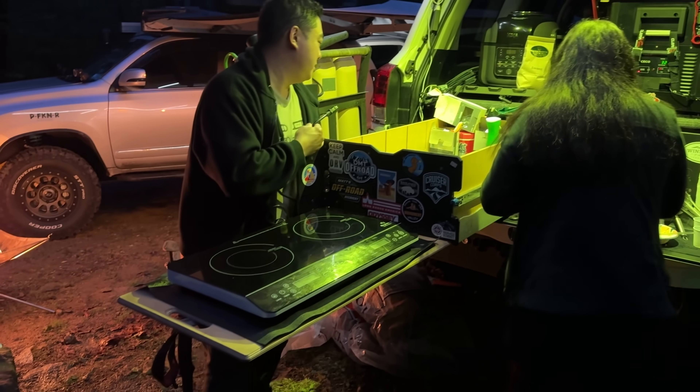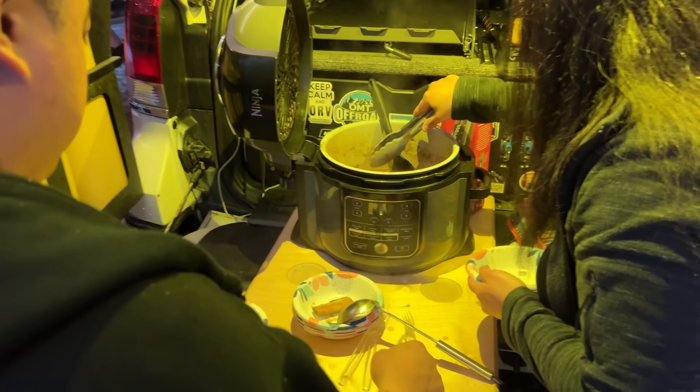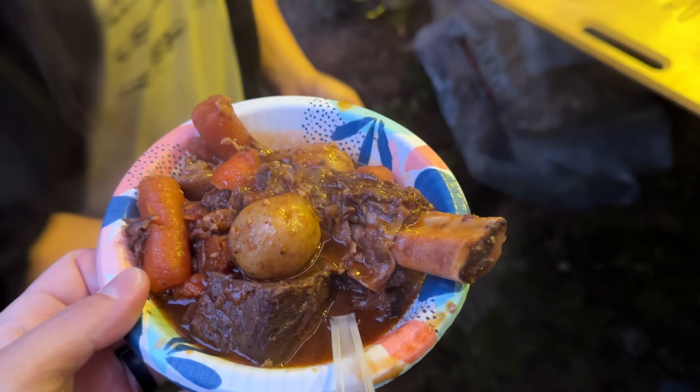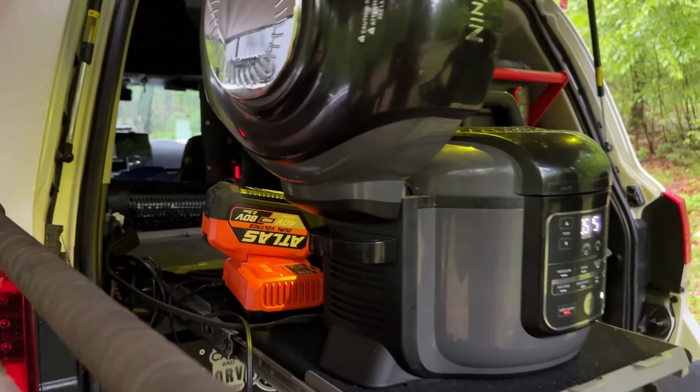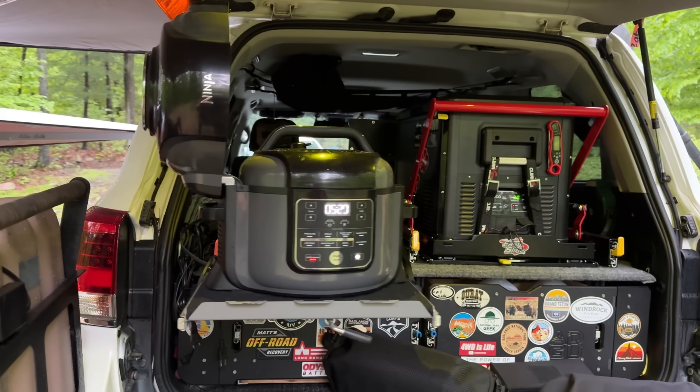I'm tired of spending money on this goddamn vehicle. I refuse to do it. It's never gonna end. Of course, Chris had to show off his setup. So he made pressure cooked beef short ribs. Going electric really unlocks infinite possibilities.